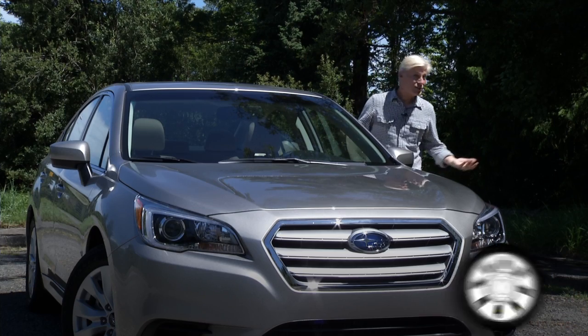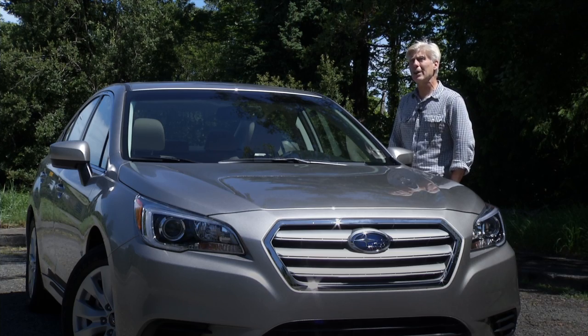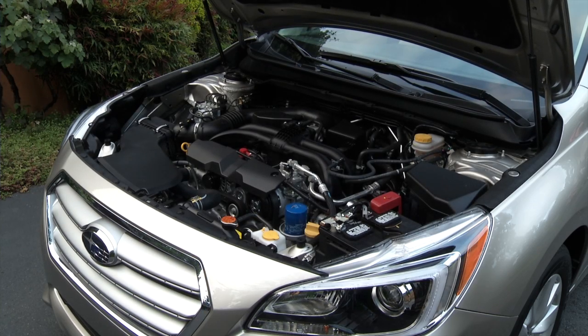Legacy's big advantage? Standard all-wheel drive — it is a Subaru, after all. This is a feature that many of the major players in this class don't even offer. And you'd have to upgrade to Porsche to get a low-profile boxer engine design.